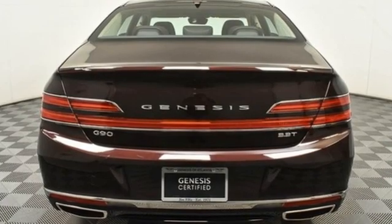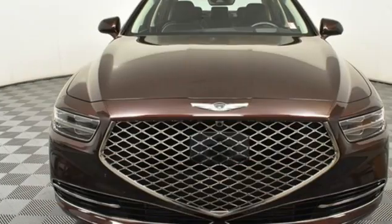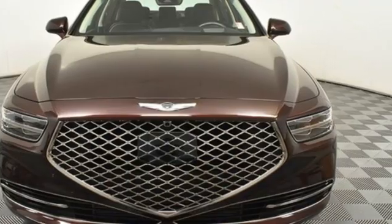Athletic elegance, refined performance. This is Genesis. You need to drive it to believe it. See it for yourself today.